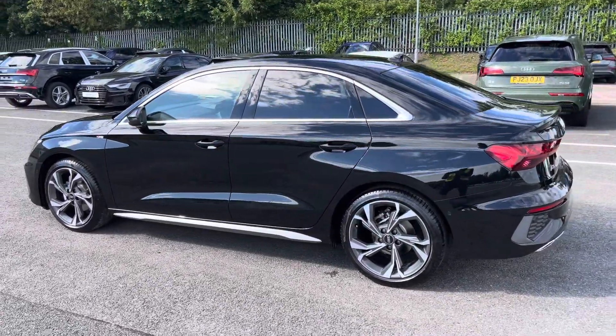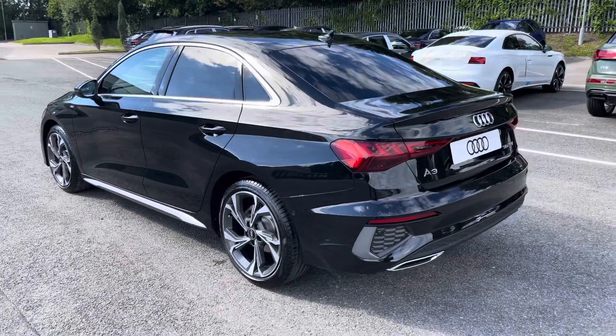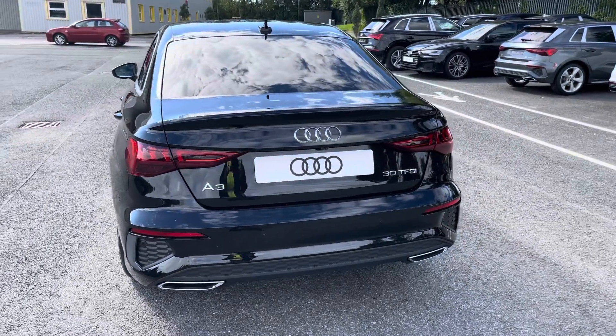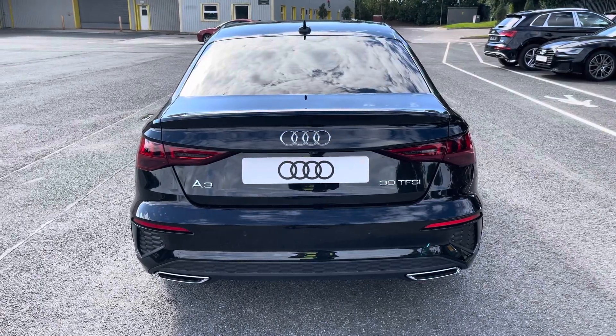Under the bonnet you'll find the turbocharged 1 litre petrol engine producing 110 PS and delivering 0-60 in just 10.6 seconds, while also delivering an impressive combined 49.6 miles per gallon.